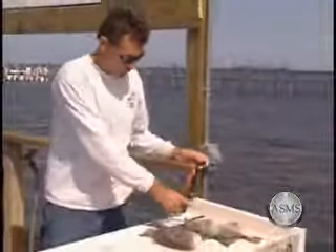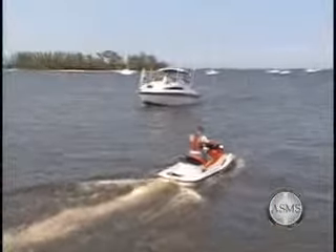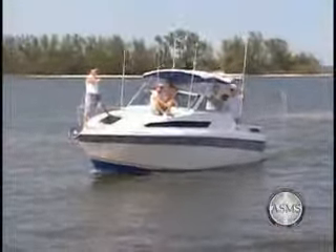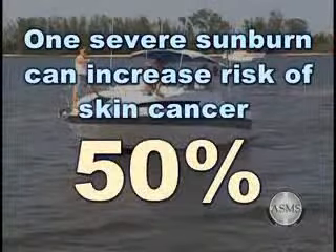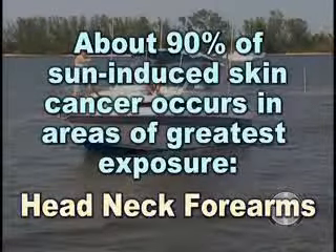Sunburns are the leading cause of skin cancer. Tanning is the skin's defense response to the skin's damaging rays — ultraviolet light — but tanning does not prevent skin cancer. One severe sunburn can increase your risk of skin cancer by as much as 50%. Sun damage to the skin accumulates over many years of exposure, and about 90% of sun-induced skin cancer occurs in the areas that have the greatest exposure, namely the head, neck, and forearms.